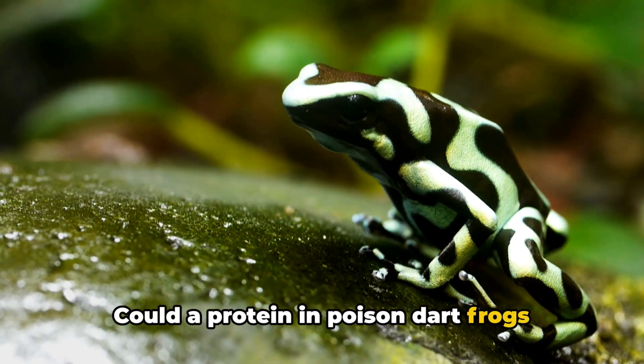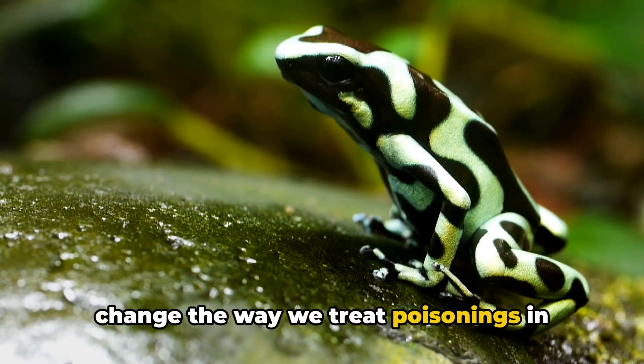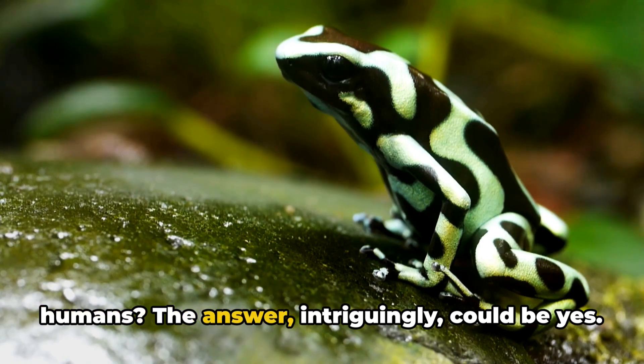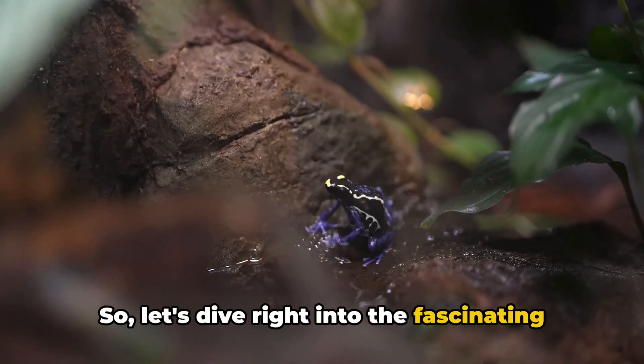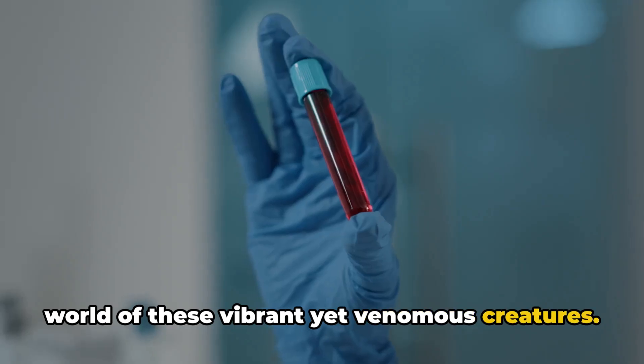Could a protein in poison dart frogs change the way we treat poisonings in humans? The answer, intriguingly, could be yes. So let's dive right into the fascinating world of these vibrant yet venomous creatures.